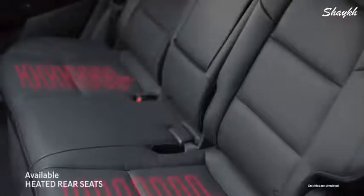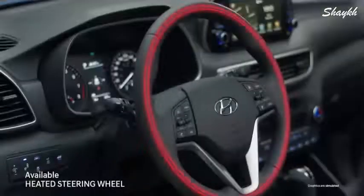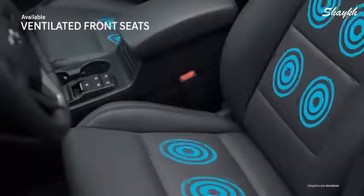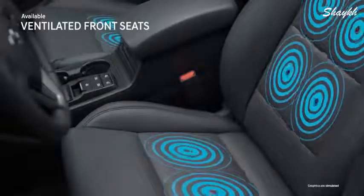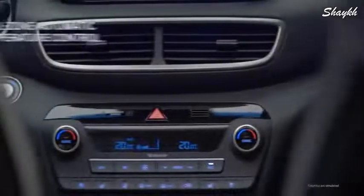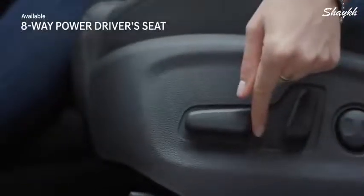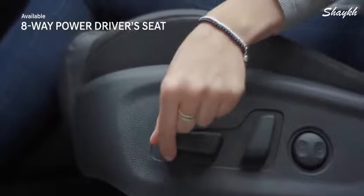During brisk Canadian winters, heated front and rear seats will provide welcome comfort, and the heated steering wheel will help keep hands toasty warm. As temperatures heat up, ventilated front seats let air circulate to help keep you cool. No matter the season, you and your front passenger can set your own preference with dual-zone automatic temperature control.